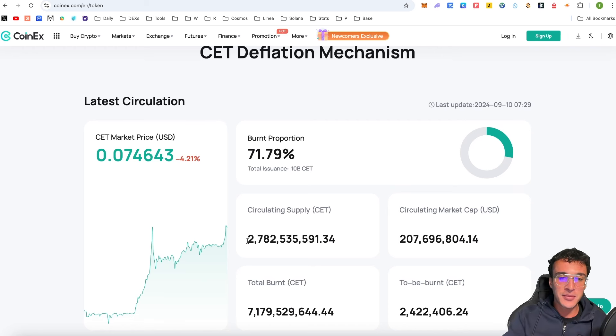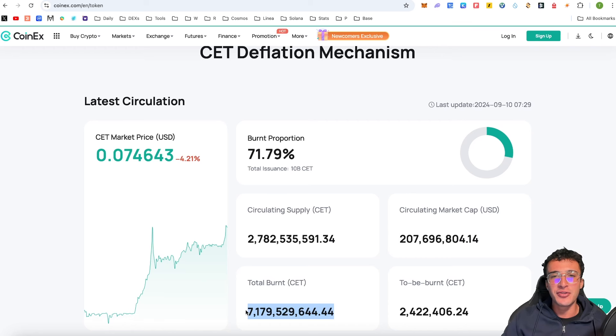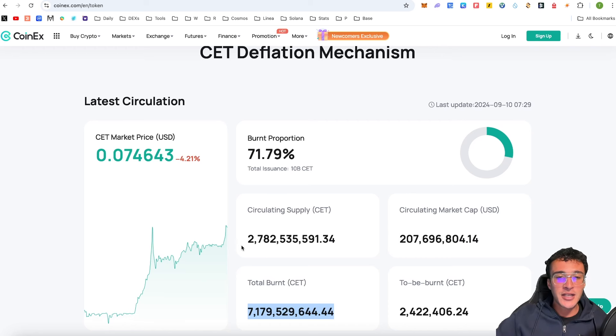We've only got a circulating supply of 2.78 billion tokens. Those 7.17 billion burned tokens will never enter the market ever again — they are completely burnt and gone. Say in five years time, the total supply might be around 1 billion or even 1 million tokens. There will not be that many CET tokens in existence, and most people will not be able to get their hands on it at its current price of 7.5 cents, which in my opinion is undervalued.